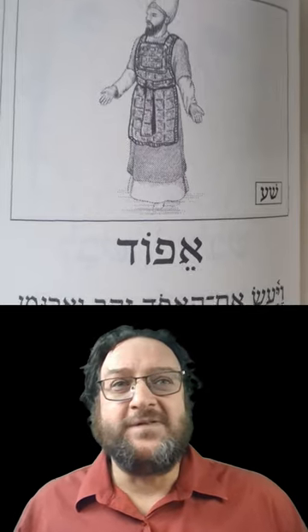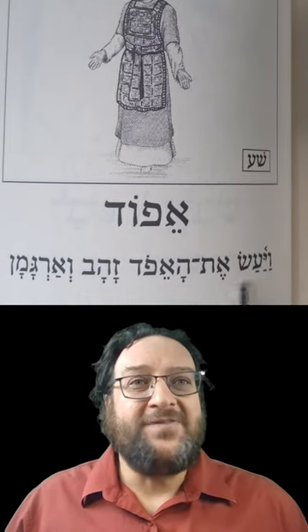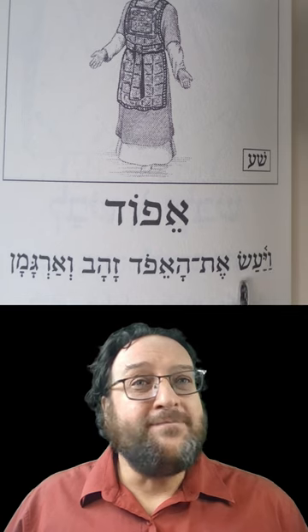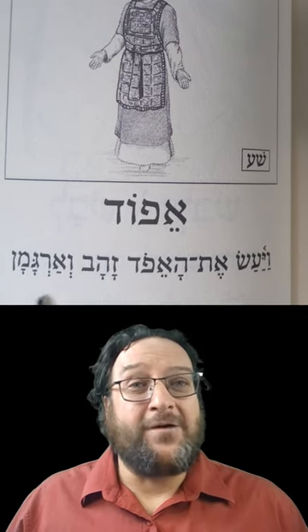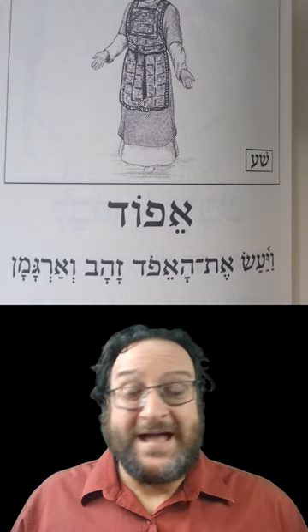And here it is used in a sentence: Voya'as et ha'efod — so he made the eifod of zahav, gold, ve'argaman, and purple. That's it.